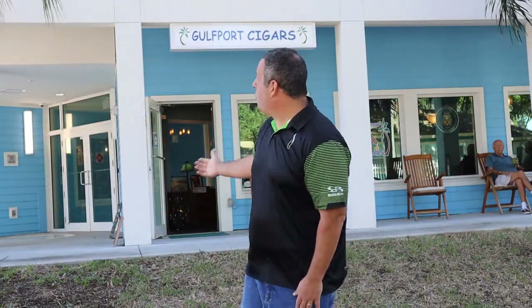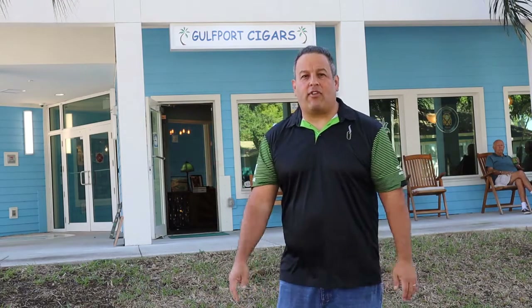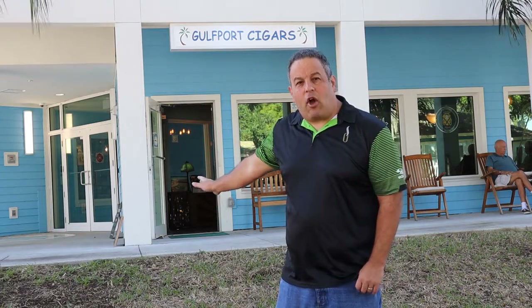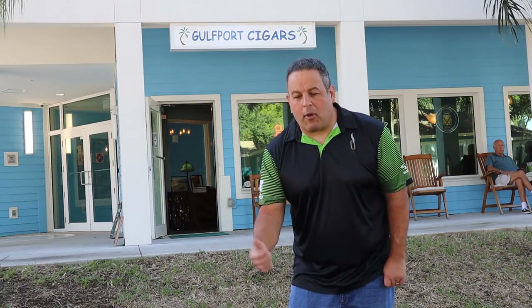And finally, we arrived at Gulfport Cigars right behind me in this beautiful blue building. It's kind of shady right here, so that's why it looks a little darker than it did out on the street. Place is awesome. Belongs to my man Mike — he's the owner. I'm gonna take you guys inside right now and show you a little bit around, discuss the amenities and whatnot and the cigars they have in the humidor. You're watching Brick, Mortar, and Smoke. Let's go inside.